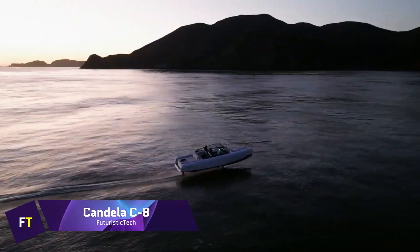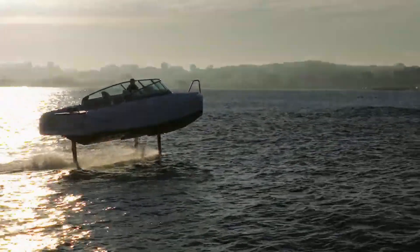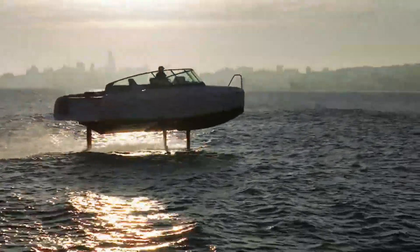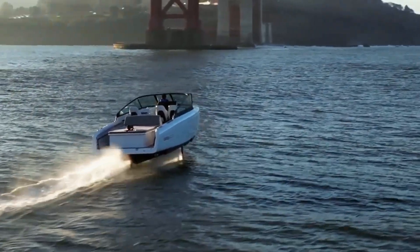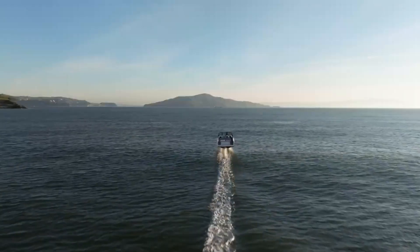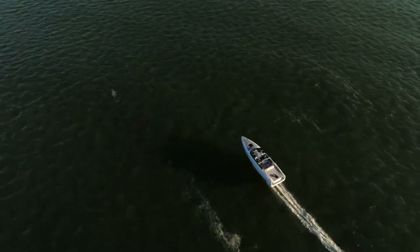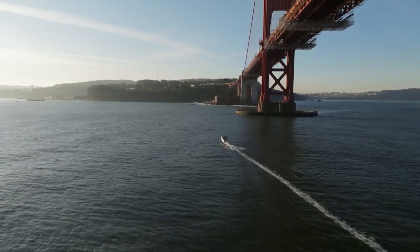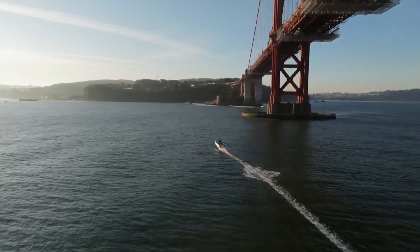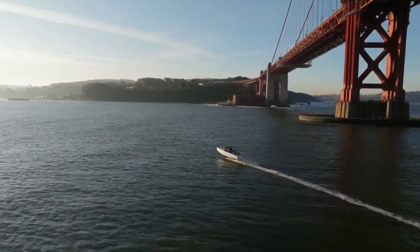Candela C8 — elegant and technologically advanced — exemplifies the best in electric boating. Made in Sweden, this vessel is built entirely of carbon fiber, utilizing knowledge from aerospace design to make it both lightweight and very strong and long-lasting. Equipped with a 69-kilowatt battery pack from a Polestar 2 Electric Performance Fastback, it boasts the market's longest electric range and the fastest charging times. The C8 possesses an innovative sea-foil system that allows it to hydrofoil, resulting in an unparalleled level of quietness and smoothness during flight.